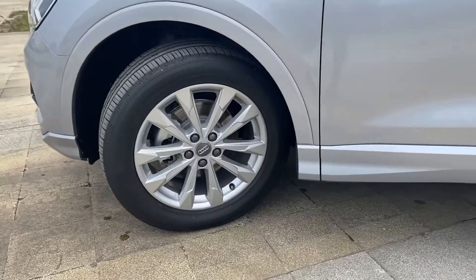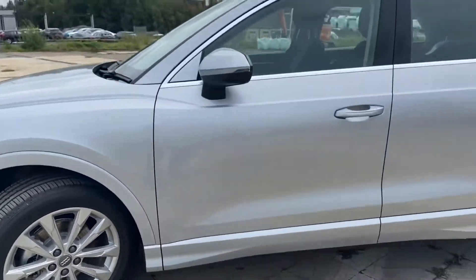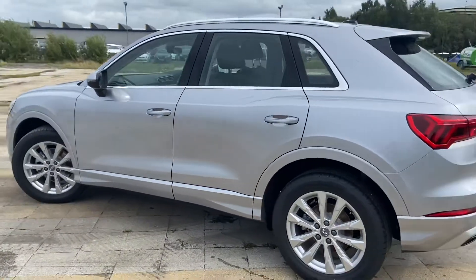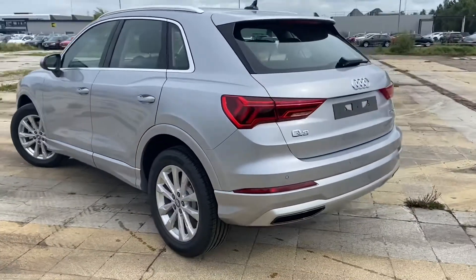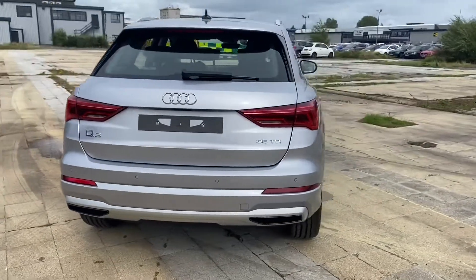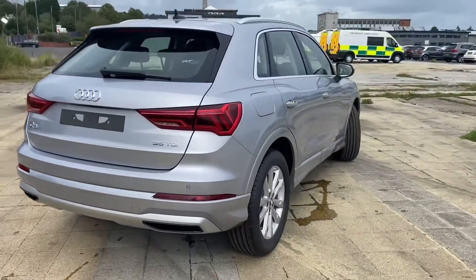18 inch alloy wheels with a 5 double arm design. It comes with light and rain sensors as well as lane departure warning. It comes with the standard suspension and we have the one screen in acoustic glazing, and a power operated tailgate.